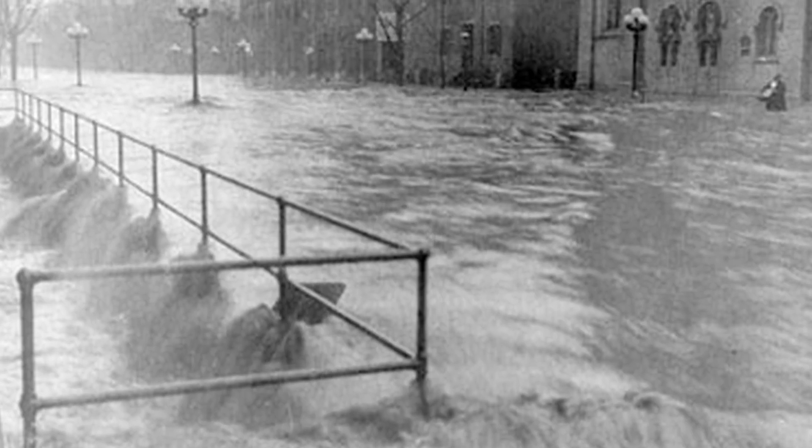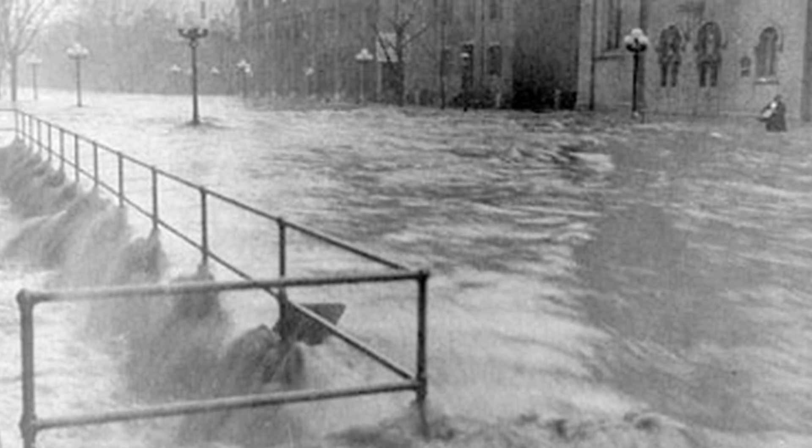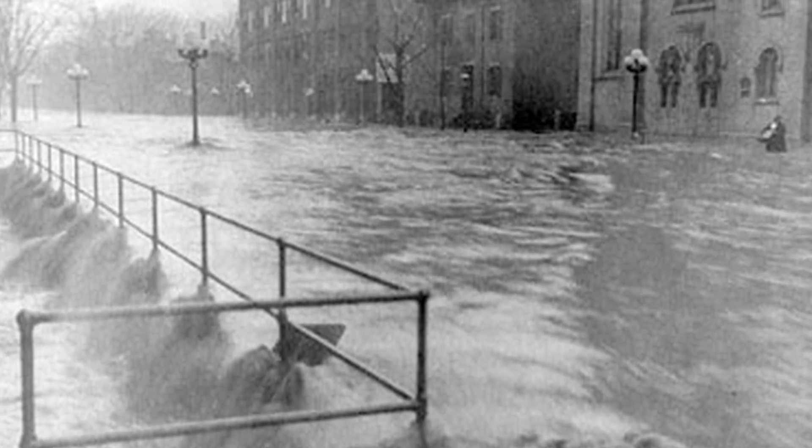The amount of water that passed through the river channel during the storm equaled the flow over Niagara Falls each month. The existing levees failed, and Dayton experienced up to 20 feet of water downtown.